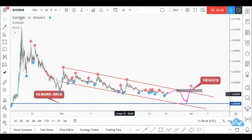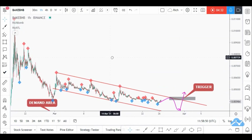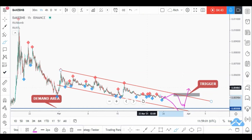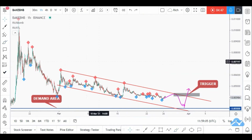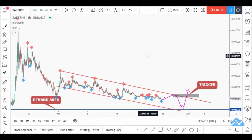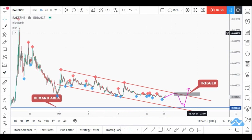We have a demand area and a falling channel. Since sellers are getting weaker and price is approaching a very strong demand area, we're looking for buy setups. Price can still break downward and continue lower, but since we are around the rejection area and overall bullish from a longer perspective, we're looking for buy setups to catch the next impulse. Best of luck.